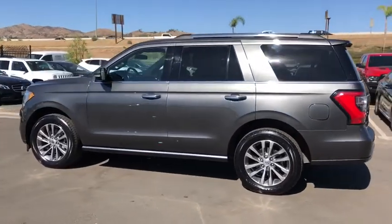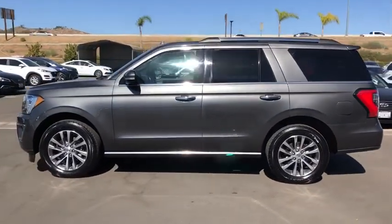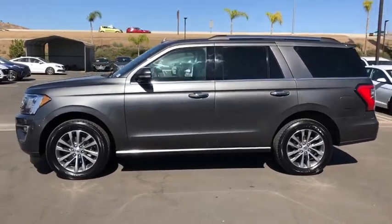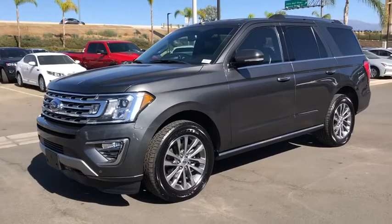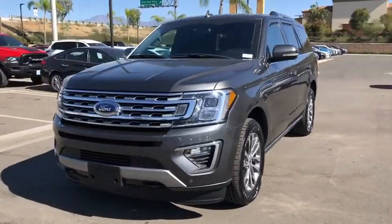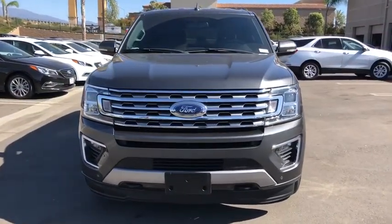Bluetooth, dual airbags, leather-wrapped steering wheel, power steering, alloy wheels, four-wheel disc brakes, universal garage door opener, rear window defroster, CD player, electronic stability control, fog lights, security system.